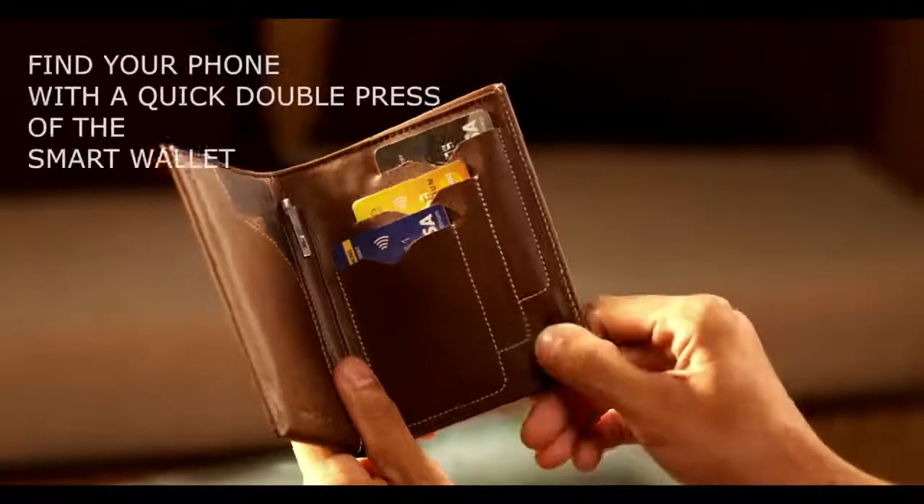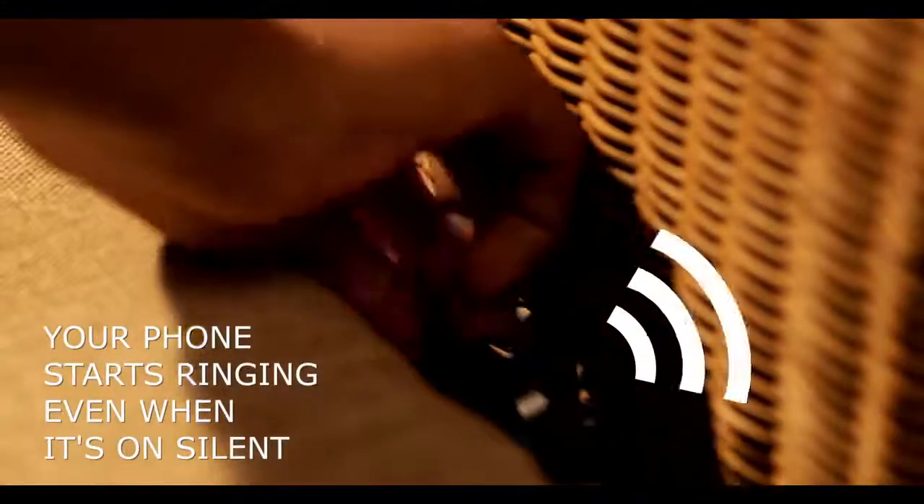You can now find your phone with a quick double press of your smart wallet. Your phone starts ringing even if it's on silent.